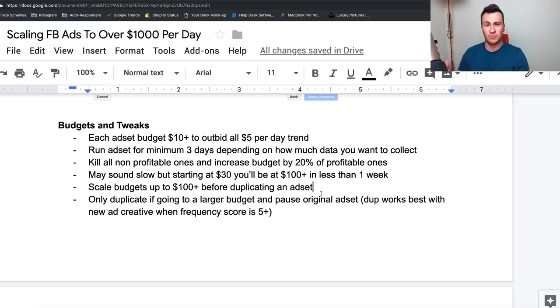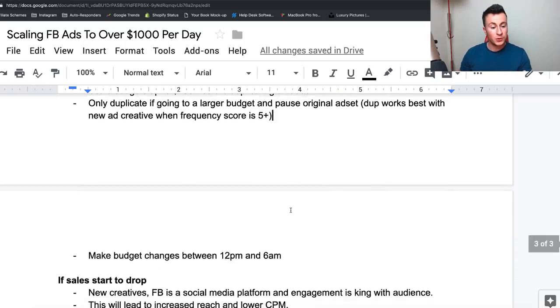Duplication works best with a new ad creative and when the frequency score is five or more. I'll never duplicate an ad set unless my frequency score starts to get quite high, and if it does, I'll duplicate to a new ad creative. If you keep showing somebody the same ad, the second they see it they'll recognize it — and if they've assigned a negative feeling to it, they'll think 'nope, not interested.' Whereas with a new ad creative, they're more likely to watch the video again — it's new, they've never seen it before, they're more intrigued to watch something new than something they've seen over five times.